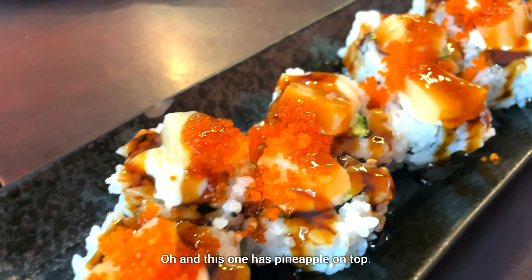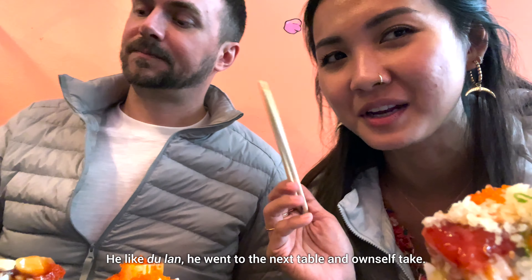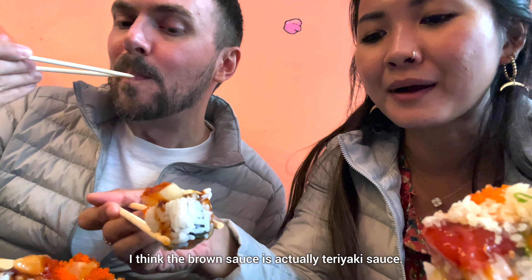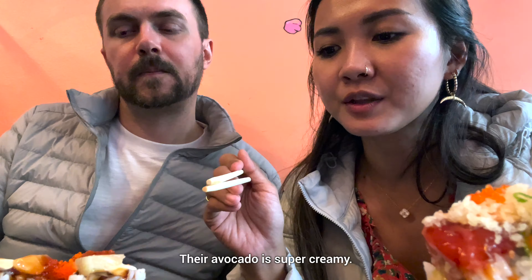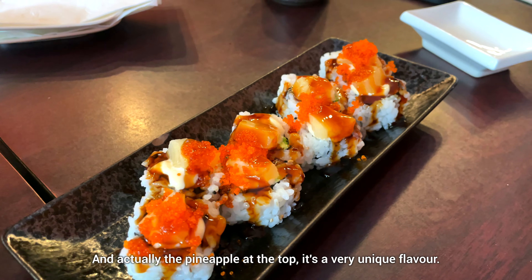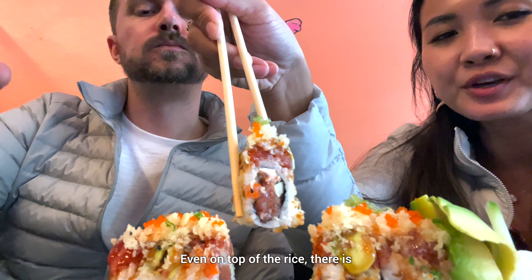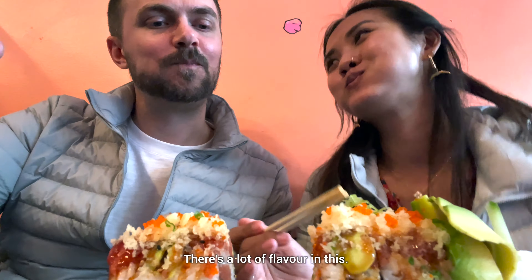And this one has pineapple on top. They forgot to give Uncle Z soy sauce so he went to the next table and took it himself. Let me show you how much salmon is inside — it's a big chunk. I think the brown sauce is actually teriyaki sauce. The avocado is super creamy, and actually the pineapple on top is a very unique flavor. The flavor combination is very nice. Now we're trying the dragon roll — even on top of the rice there's more tuna. There's a lot of flavor in there. It's spicy but not spicy spicy — it has a bite.